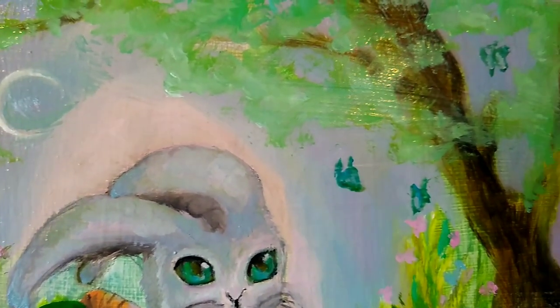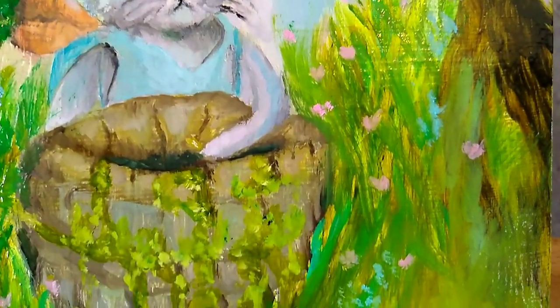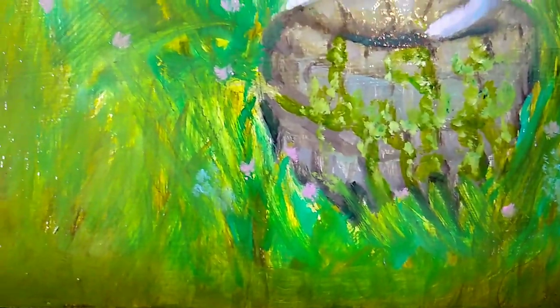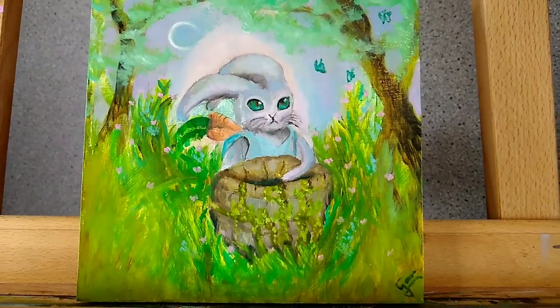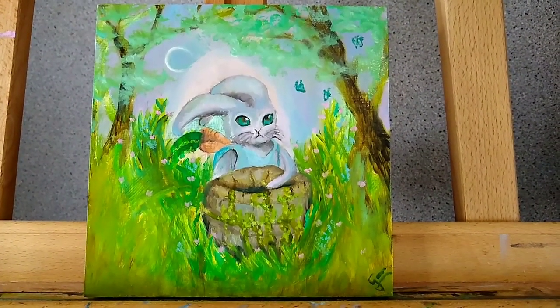Here is the finished painting — I do hope you like it! I added some little pink flowers and blue flowers; these types of flowers are actually in my garden at the moment, so I didn't have to think very much to conjure them up. I also added some little blue butterflies that I dreamed up too. Thank you all so much for watching. I hope you have a wonderful week — keeping you really safe and well — and I will see you soon. Take care, guys!